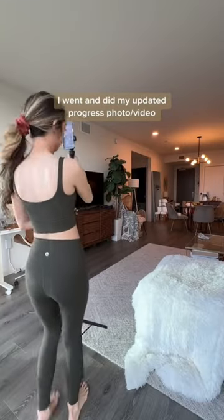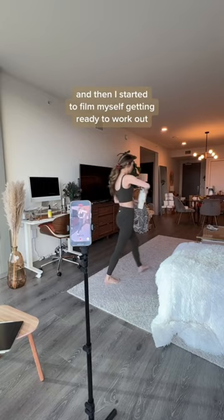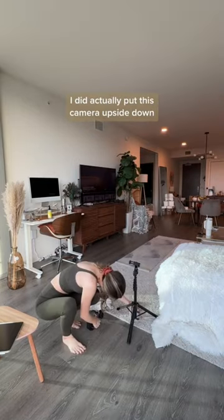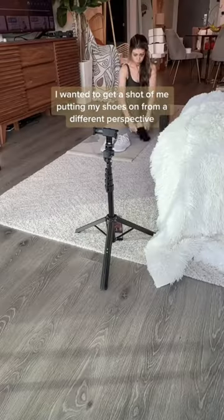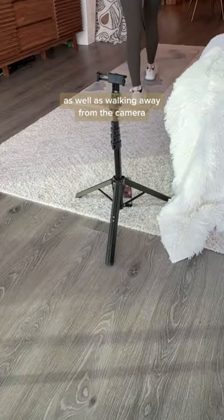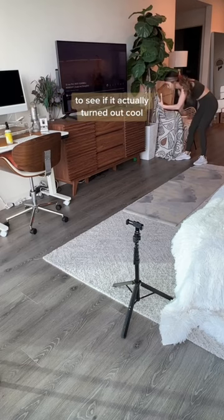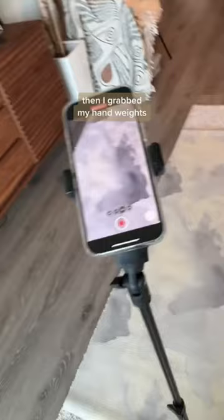Once I finally did, I went and did my updated progress photo video things, and then I started to film myself getting ready to work out. I did actually put the camera upside down — I wanted to get a shot of me putting my shoes on from a different perspective, as well as walking away from the camera. We'll see how that turned out in the next video.